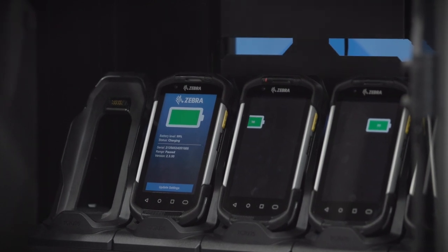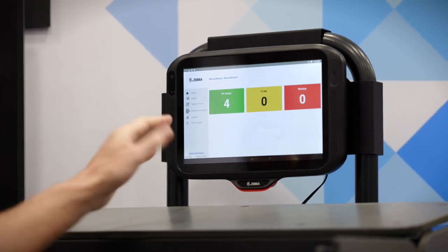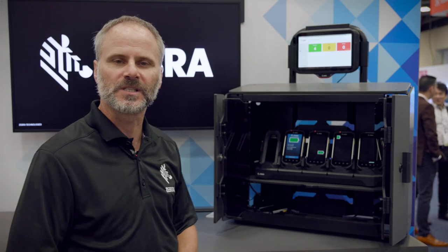Four devices in the cabinet, we've got our access management solution running on top. If you look closer, you're going to see that these four devices are listed in the green area as on charge. To the right of that is the yellow area which is in use. To the right of that is the red area which is missing devices.